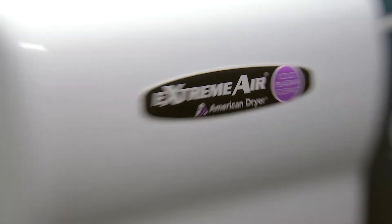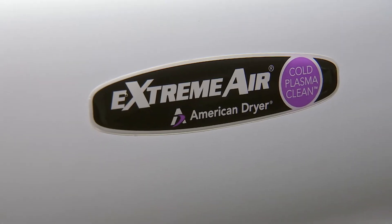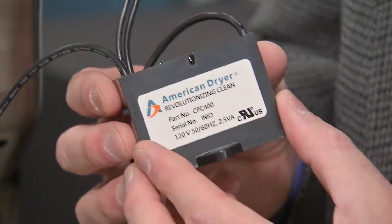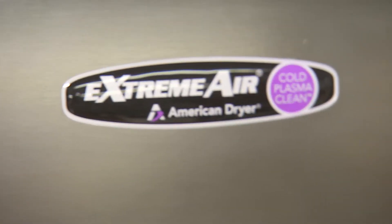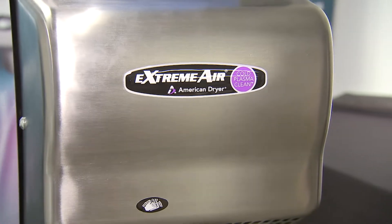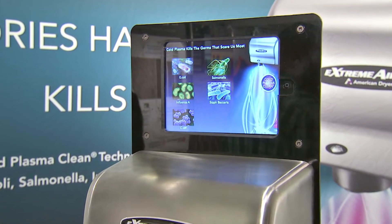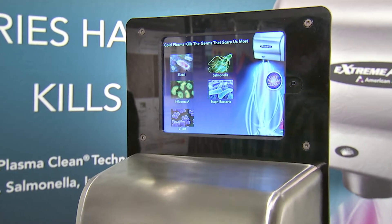The biggest thing that we have that no other hand dryer has is called cold plasma technology. What cold plasma means is that while you're actually using our dryer, you're killing the germs on your hands — without soap and water, without cartridges, without filters, without foams. We kill things like E. coli, salmonella, and influenza, which is the common cold, and the list goes on. These are the kind of germs we are able to kill by simply putting your hands under the hand dryer.